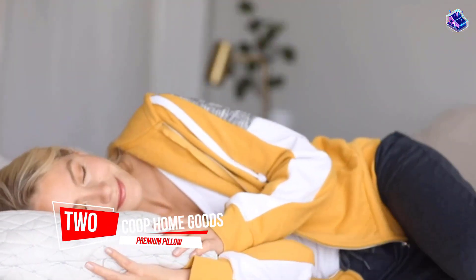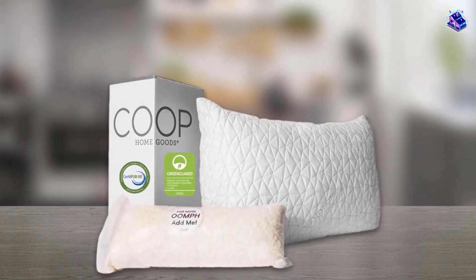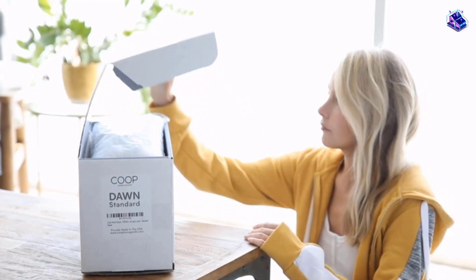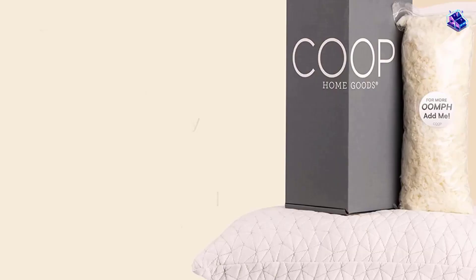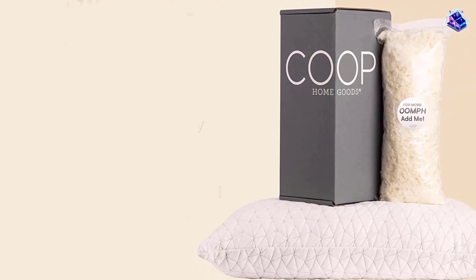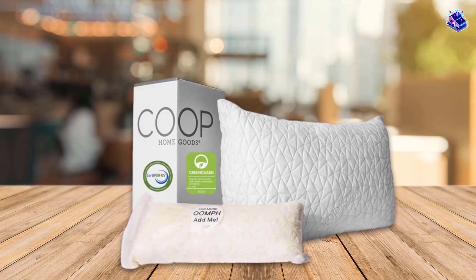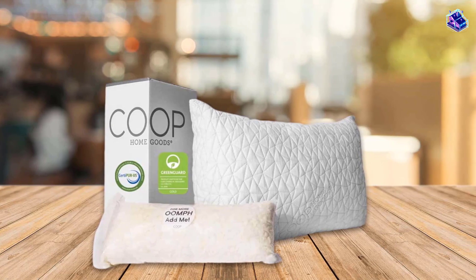Number 2. Coupe Home Goods Premium Pillow. The Coupe Home Goods Premium Pillow has a unique design that allows you to customize it to your body shape, size, and sleeping position, putting back sleepers in control of their comfort. This pillow is made of a mix of microfiber and memory foam that provides medium-firm support.